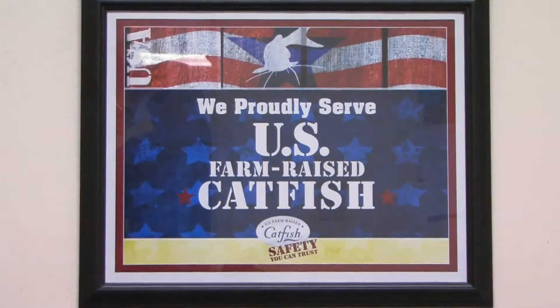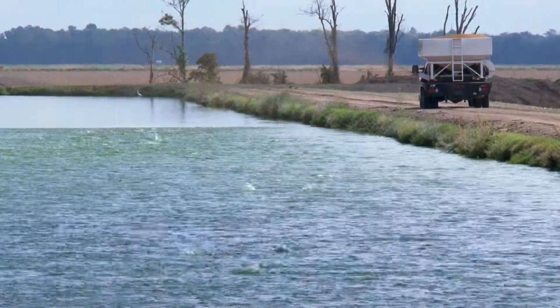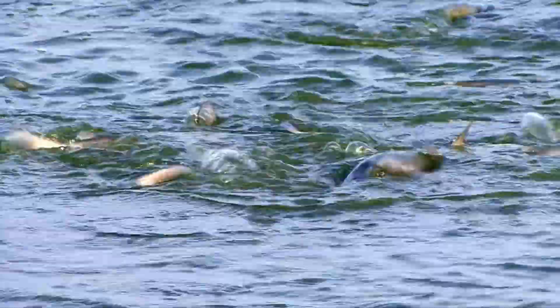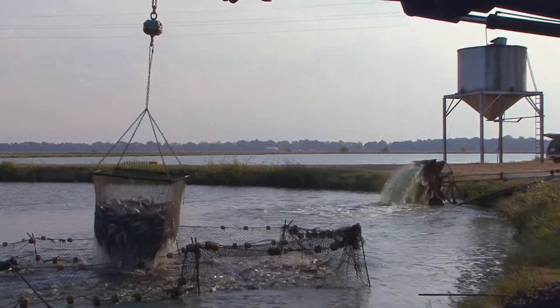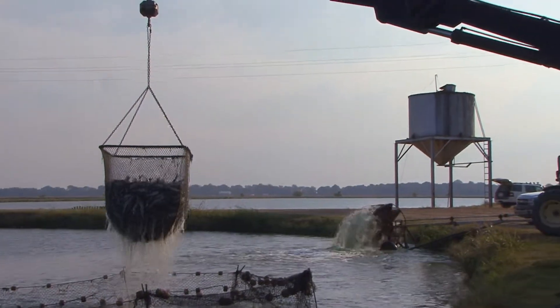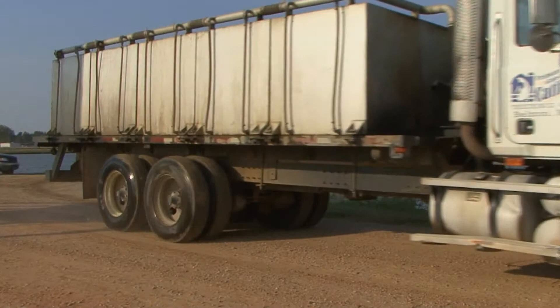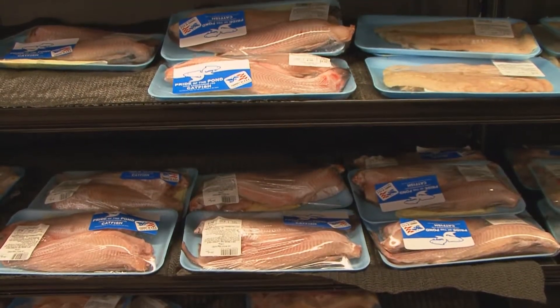Only U.S. farm-raised catfish are grown to high quality standards and safe practices, so again read the label and be careful of what you've got. Mississippi farm-raised catfish brought in $197 million of value to our state and our economy, so those 45,000 acres of catfish ponds are really doing a great job producing a high quality product that we can enjoy every day in our meals.